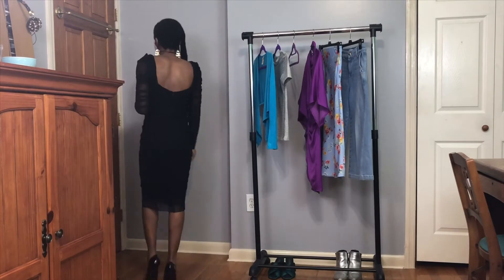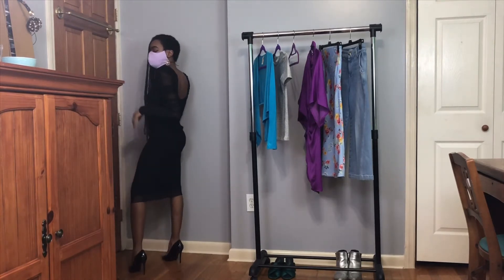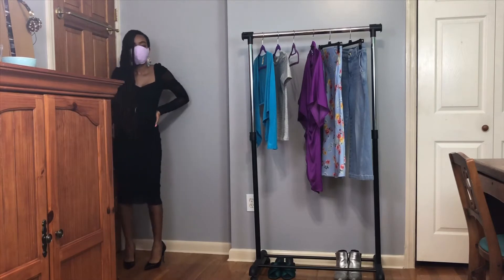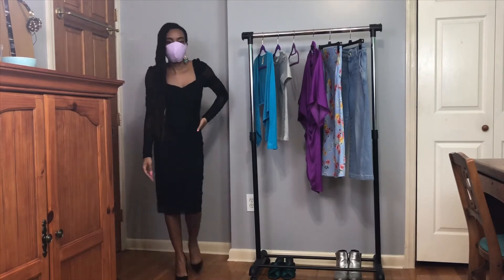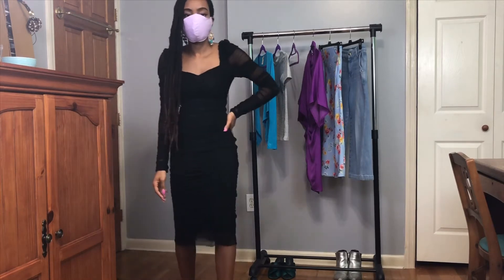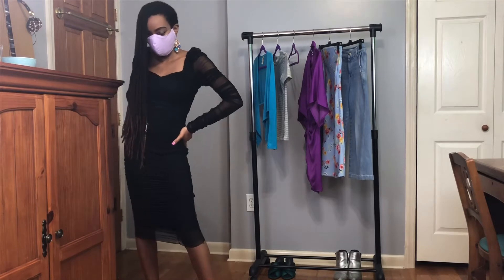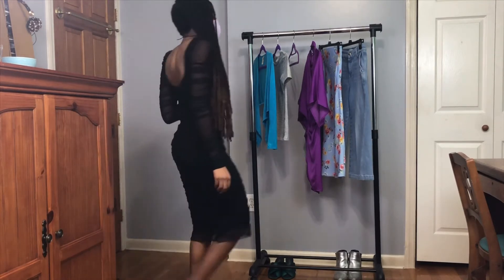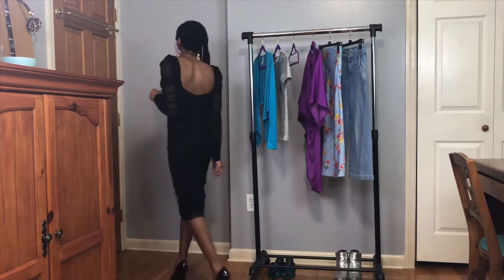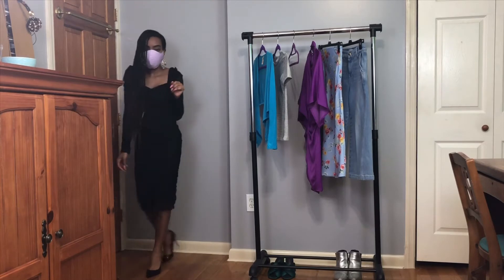Look number one. Every woman should have a little black dress in their closet — or 20. Hey, sometimes you need options in your closet. I chose a black dress to pair with my lavender mask because color accents always make black pop. As you can see here, it's possible to get really dressed up with the mask and still look fabulous.